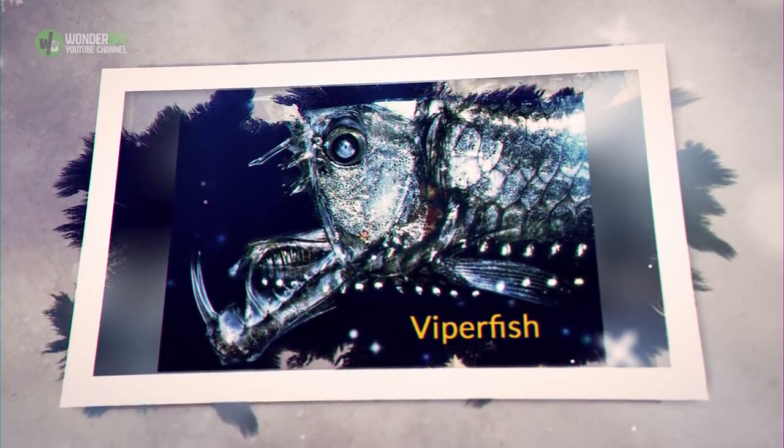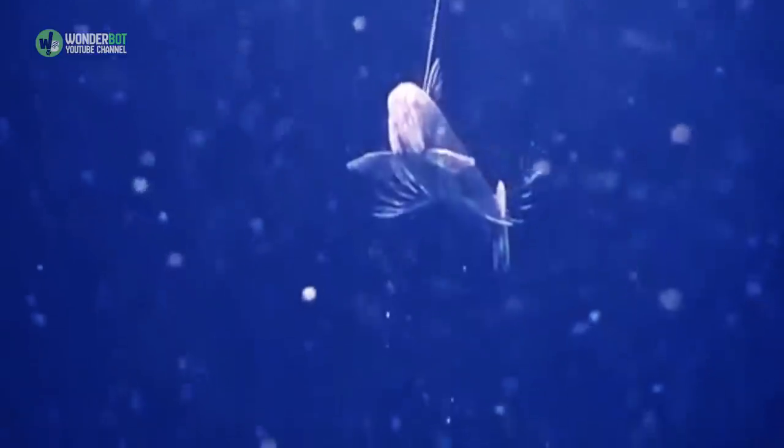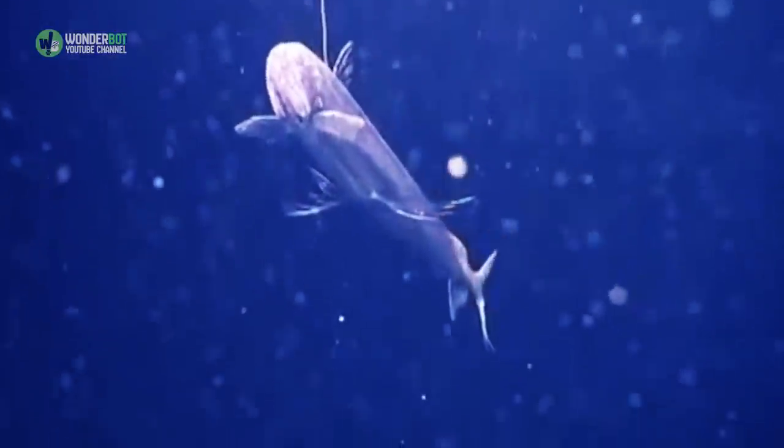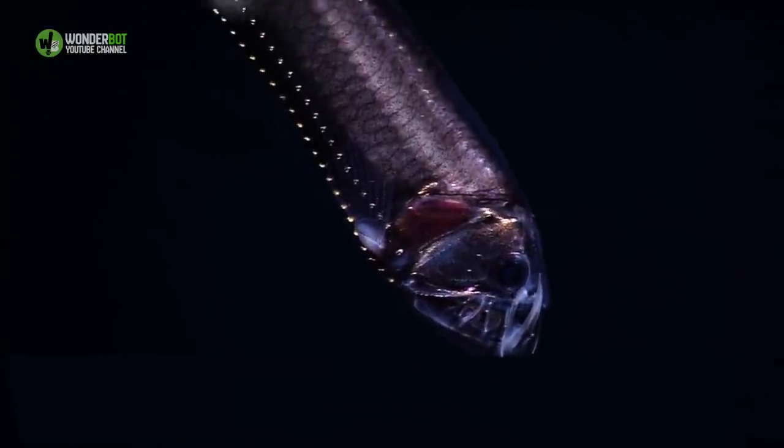Viperfish. Like an underwater flashlight, the viperfish uses bioluminescent photophores along its body to attract its prey. Which is cool, but not as cool as its teeth, which are technically too big for its body, but happen to be able to curve around the back of its head.